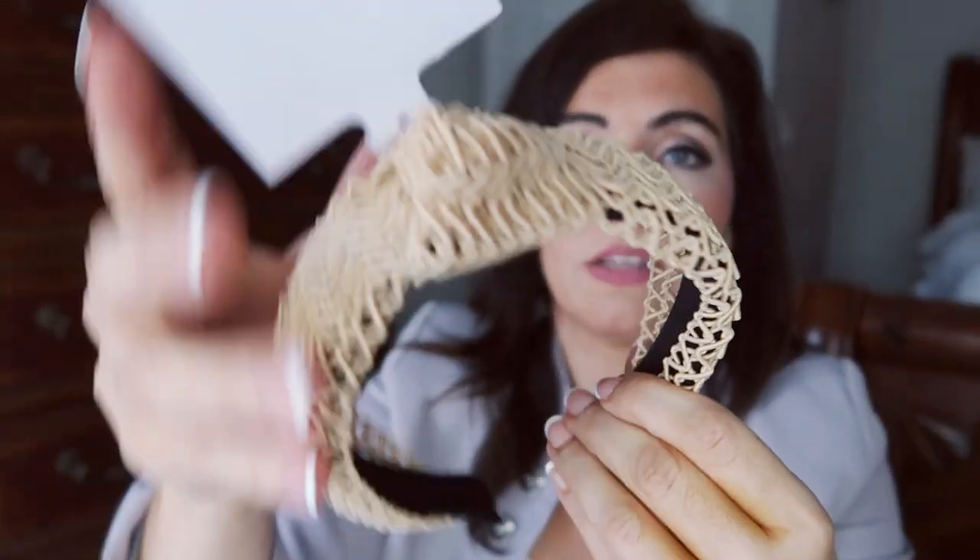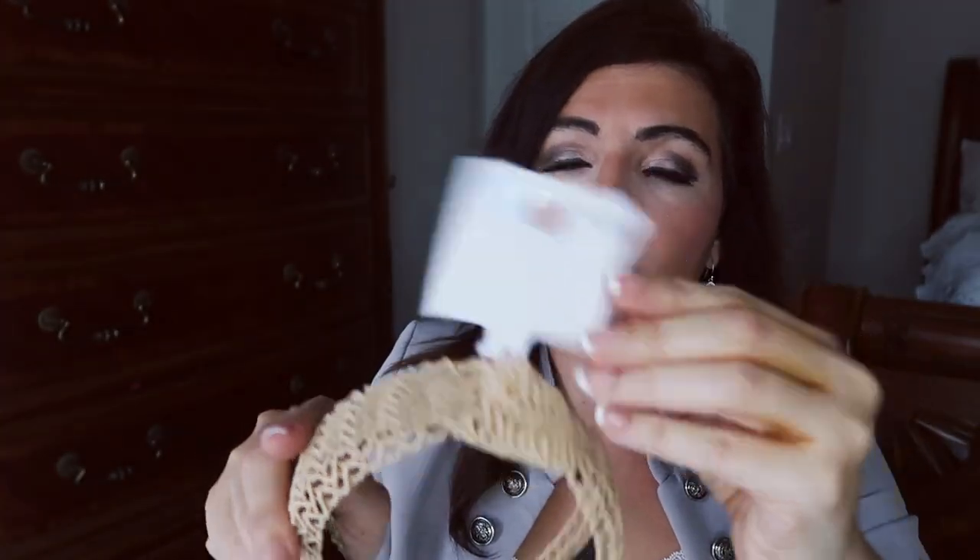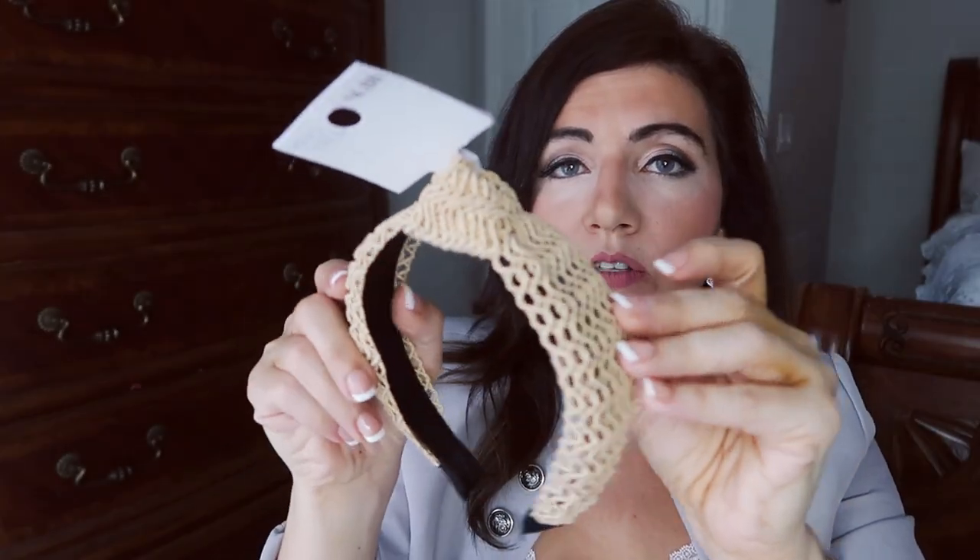The last thing I picked up is from Time and True — a really pretty oversized headband with a knot. These are only $4.88. I thought this was so perfect for spring and summer and would go with everything I got. I've been self-tanning so I was in a warm-toned mood — usually I stick with grays, blacks, and pinks.